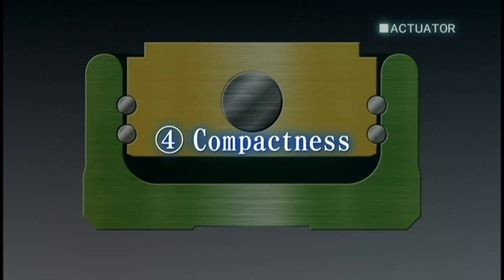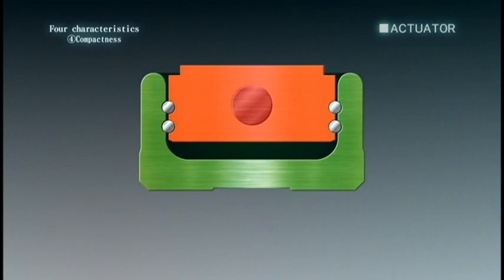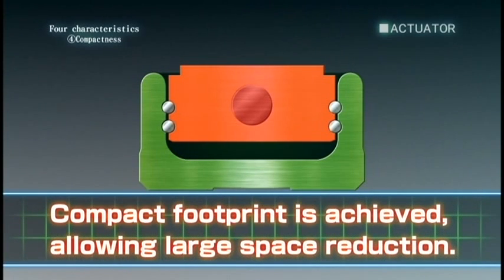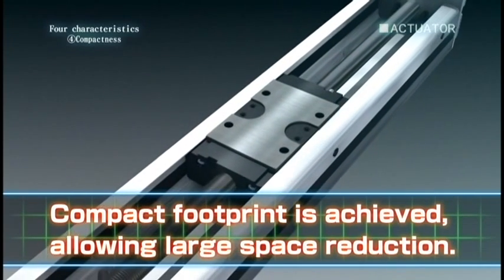Fourth, compactness. A compact footprint is achieved by integrating the slide block inside of the U-shaped guide rail, allowing for large space reduction.